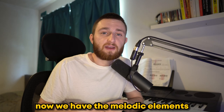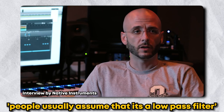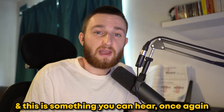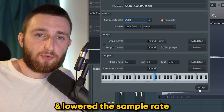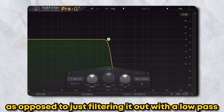Now we have the melodic elements, we need some drums. In this interview, 40 famously said: 'People usually assume that it's a low-pass filter and I'm just rolling off all the top end, but for the most part I'm actually degrading the sample rate.' This is something you can hear in Marvin's Room. To do this, I found some drum samples, opened up Edison, and lowered the sample rate. As you'll hear on the snare, it gives a much more unique sound as opposed to just filtering it with a low-pass.